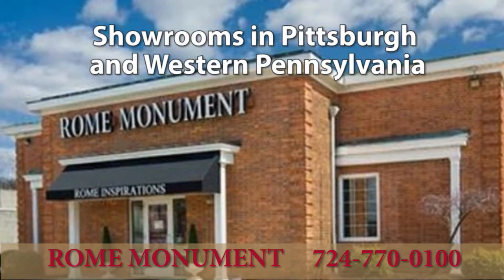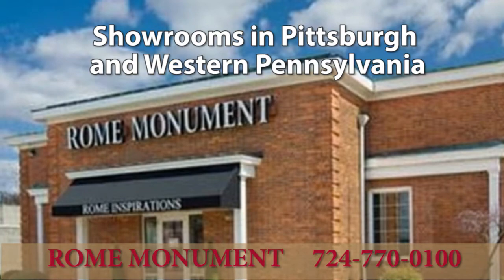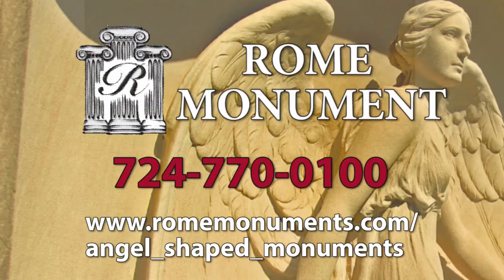Rome also sells monuments at showrooms in Pittsburgh and Western Pennsylvania. Contact Rome Monument for more information or to purchase an angel-themed cemetery monument.